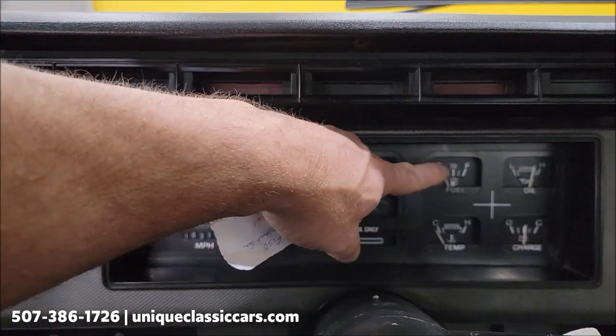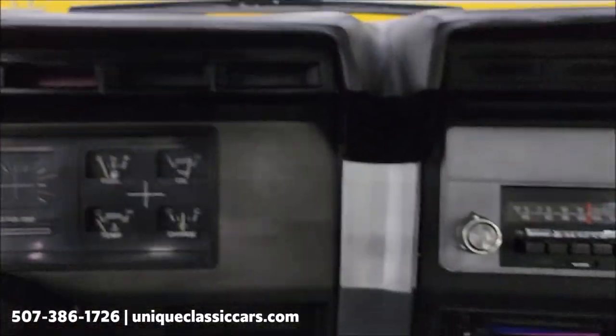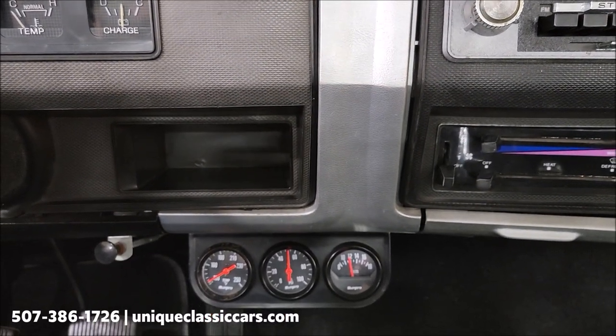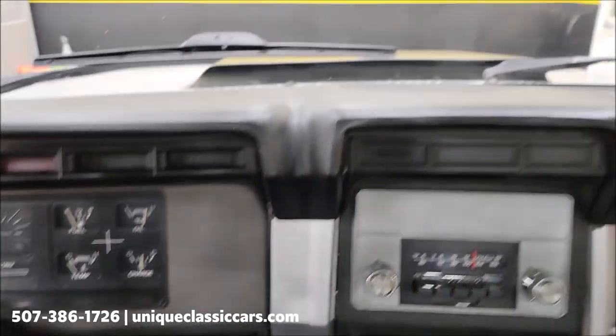The fuel gauge did work — you can see it move. It goes down below the empty mark, then comes back up a little above it. There is an aftermarket gauge cluster down here also, with oil pressure, temp, and volts. There's also a manual choke you can see down there.